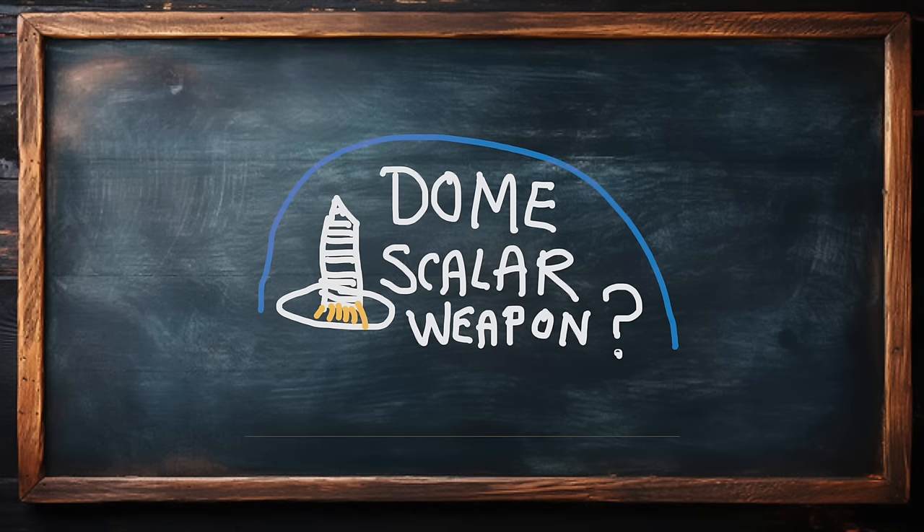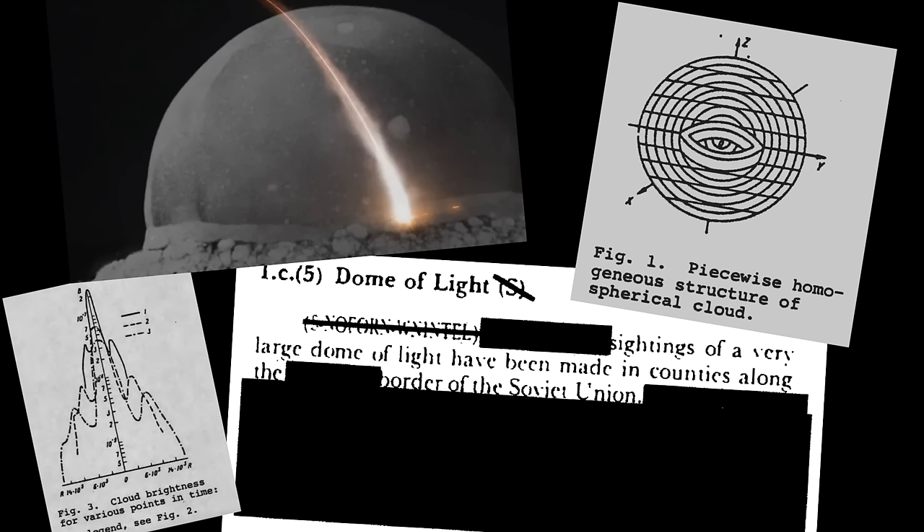A dome of light appeared over the missile silos. It was seen by lots of people, and it became very famous. I remember the unknown force of the dome of light was discussed in the British press and media. We had no idea what it was, and the word scalar weapon was mentioned.